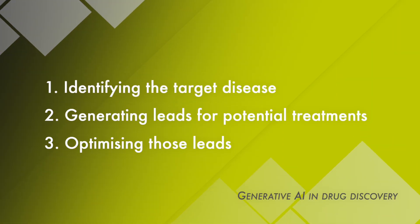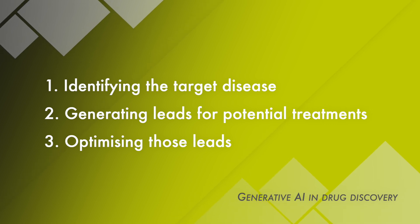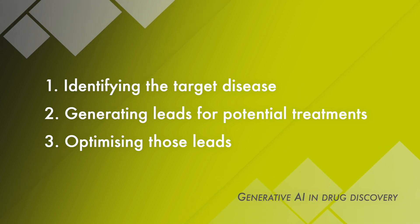The drug discovery process can be broken down into three phases: identifying the target disease, generating leads for potential treatment, and optimizing those leads. Generative AI is adding value to each of these stages, transforming how we approach the monumental task of developing new drugs.